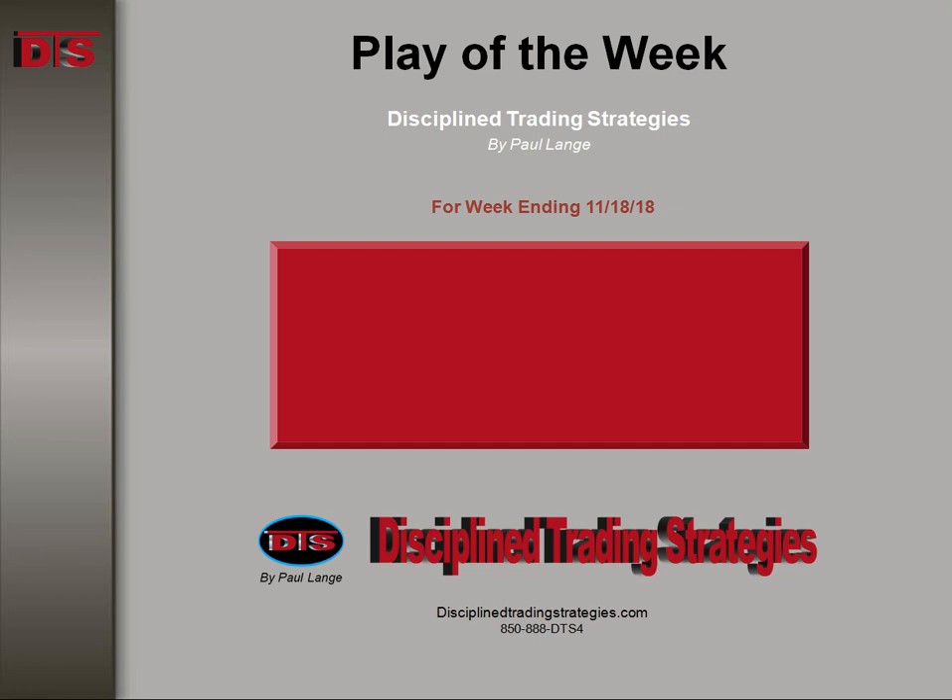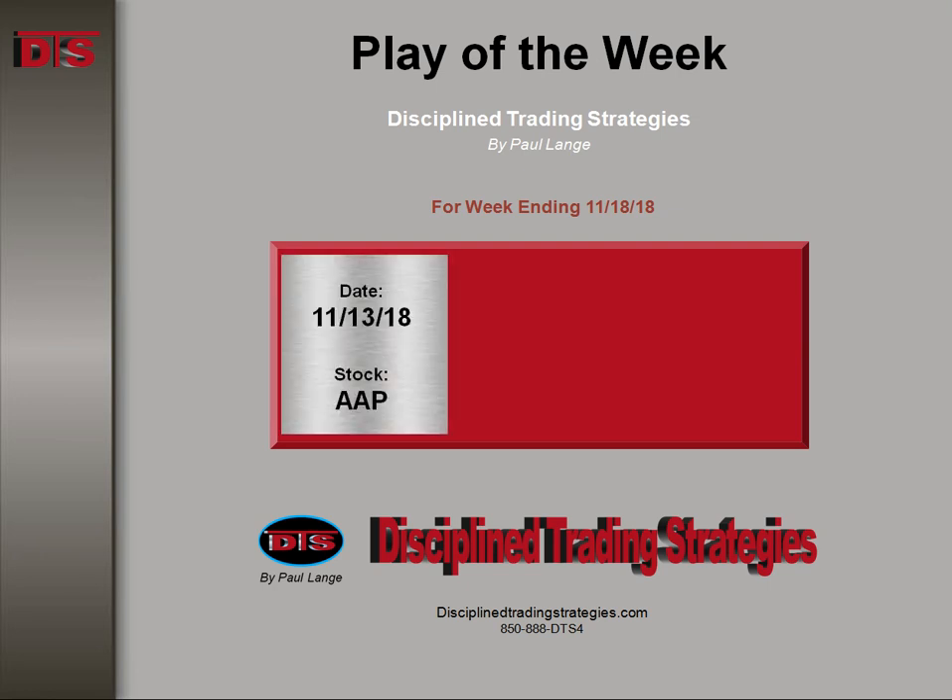Hi everyone, this is Paul Lang from Disciplined Trading Strategies with this week's Trade of the Week video. This is the week ending November 18th of 2018.